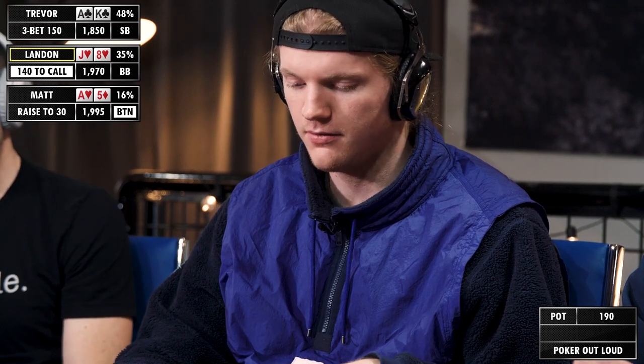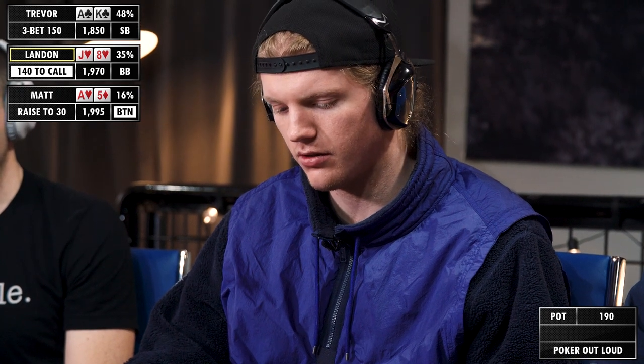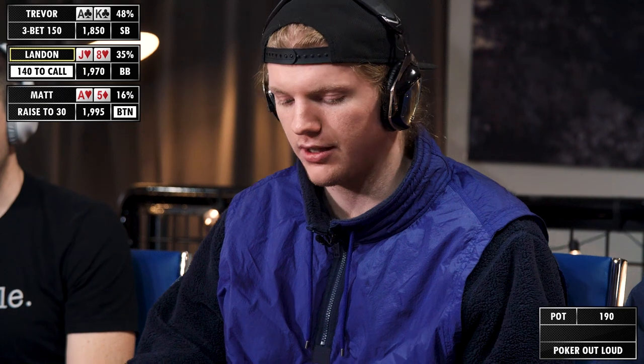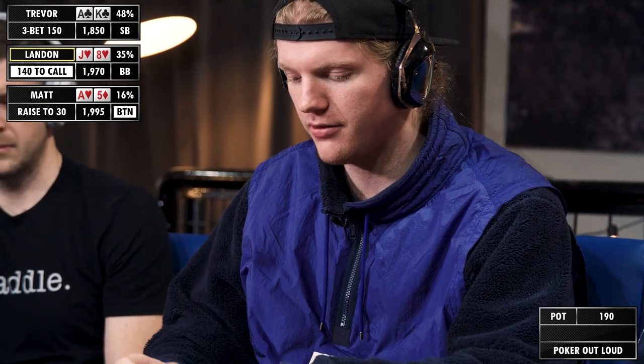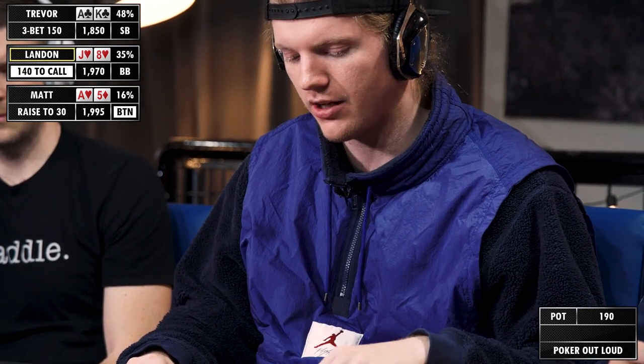30 — as wide as it gets, besides blind on blind for opens and re-raises. So my four-bet range is going to be a little bit wider by default. Like if the front of the gun opened and they four-bet me when I three-bet, I'd be pretty scared. But here are some hands that would actually be four-bets.